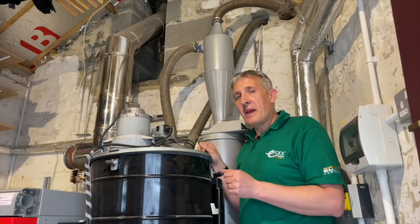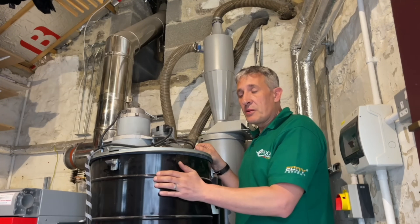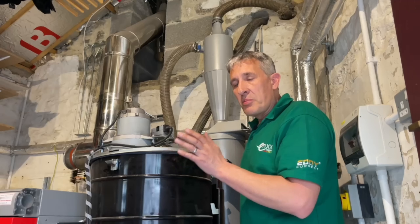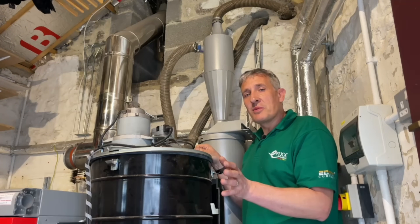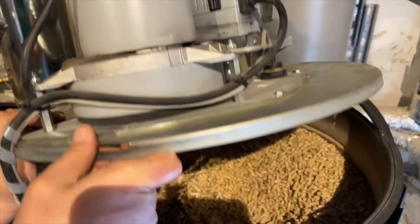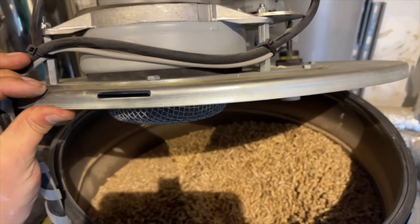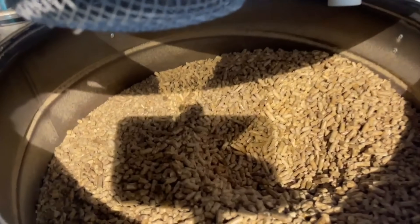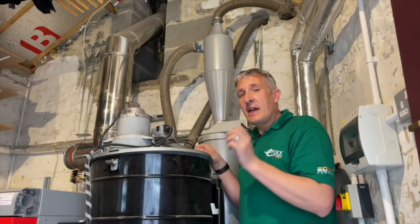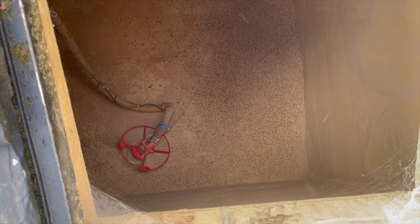How do the pellets get from the pellet store behind us into this small cylinder here, right next to the boiler? It's all done by vacuum — just like a vacuum cleaner in your home, this motor here essentially sucks the pellets from the store behind us. Inside the store is another clever bit called the mole, which wanders around the store looking for pellets.